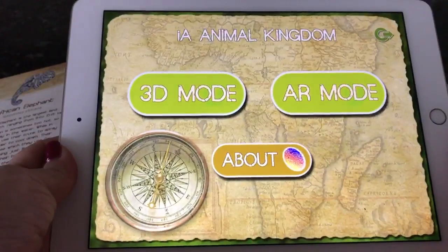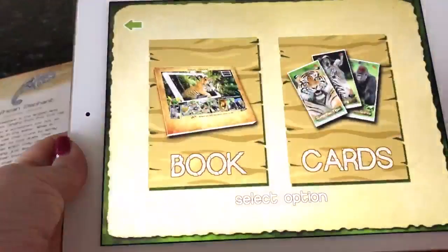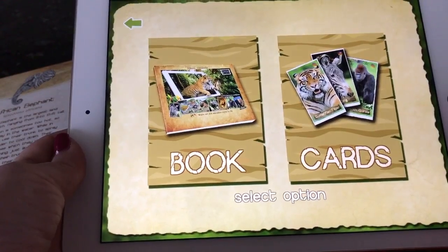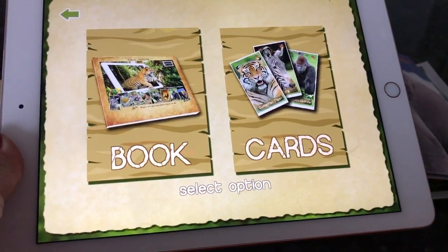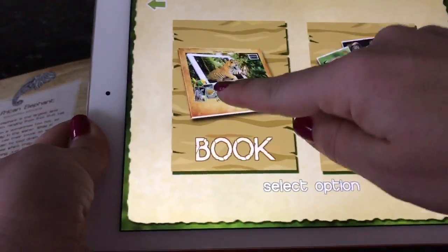I've already done that, and it will take you to this screen. I'm going to tap on AR mode, and you'll notice that you have a choice between book and cards. Not only do the right-hand side of the pages come to life, but there are cards in the back of the book that you can cut apart — they also have an element of augmented reality. I'm going to tap 'book.'